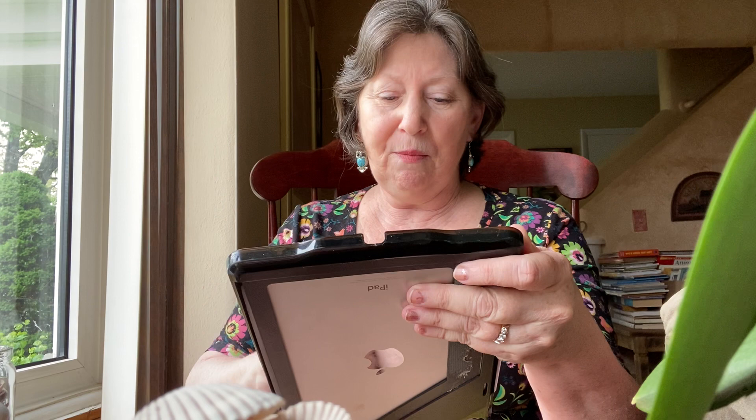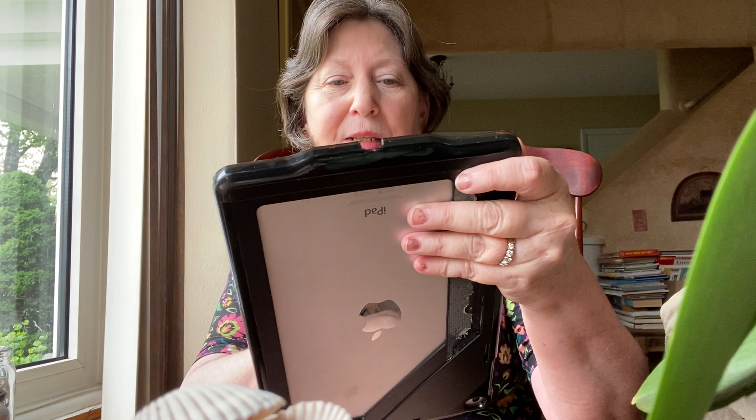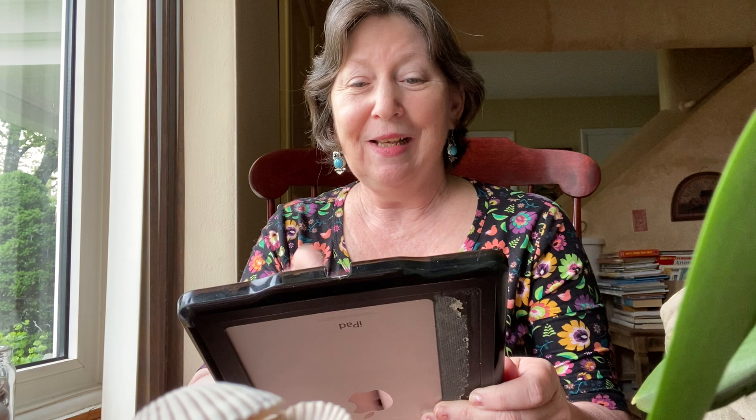This is called the Tiny Trio Betta Fish, Octopus and Frog. Aren't they fun? It seems like there are two schools of customers — one likes to make cute little things; this is again by Megan Lapp. Or they say, 'That's silly — what would you do with that?'